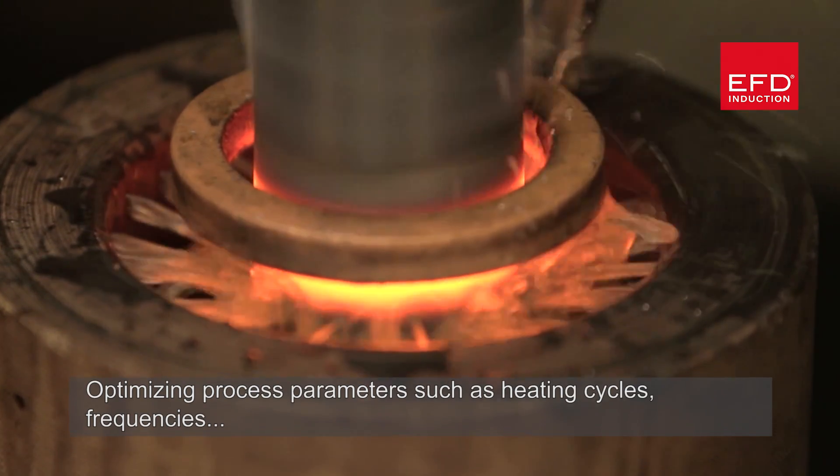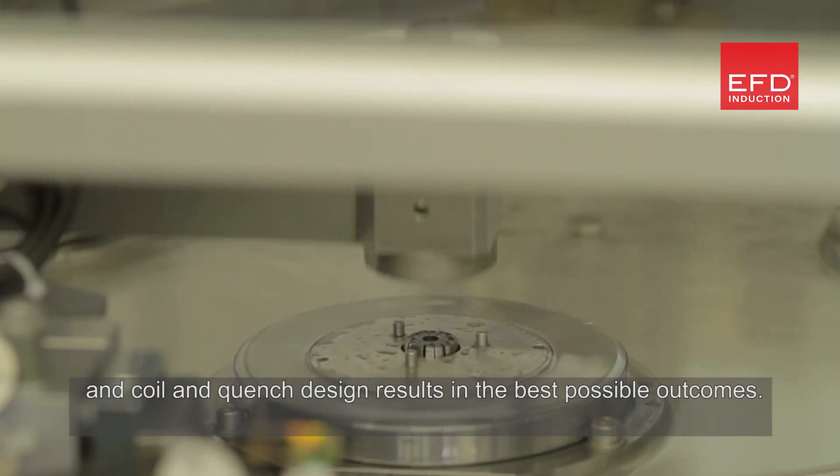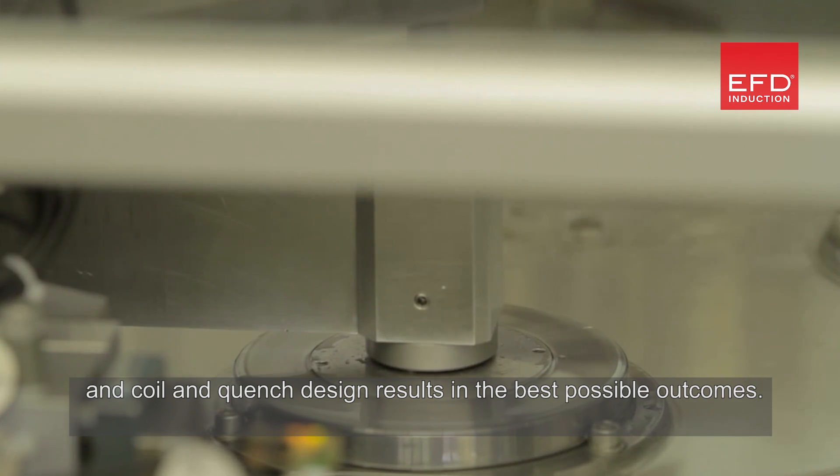Optimising process parameters such as heating cycles, frequencies, and coil and quench design results in the best possible outcomes.